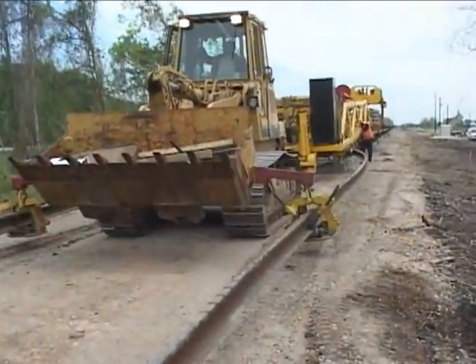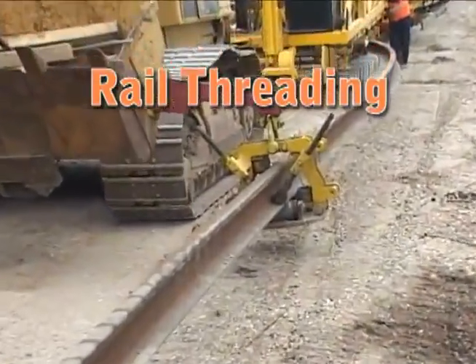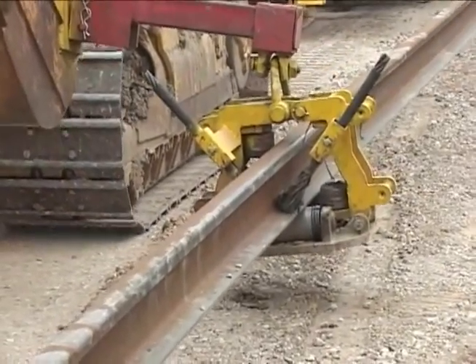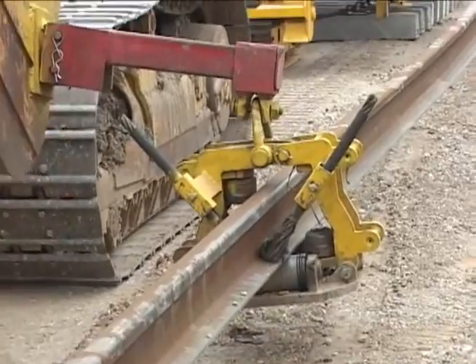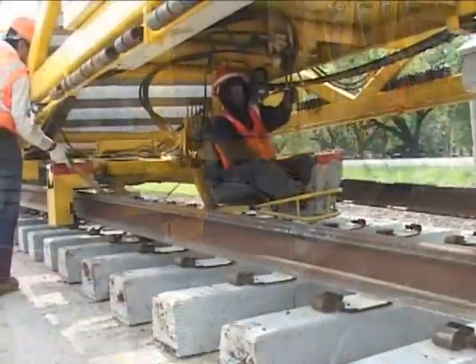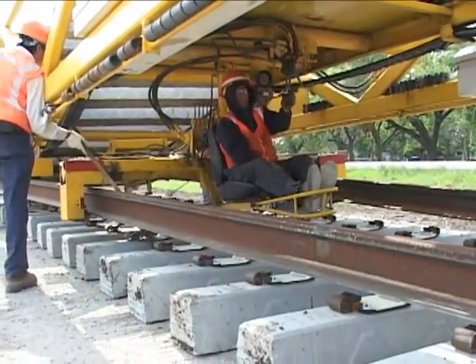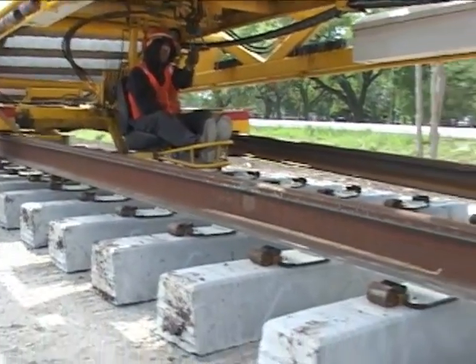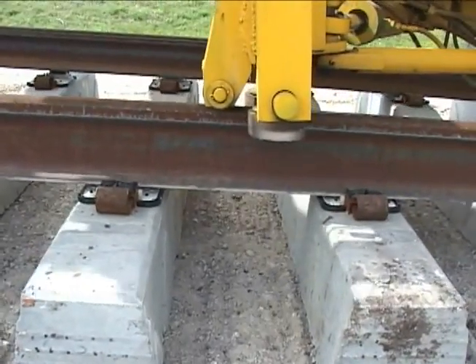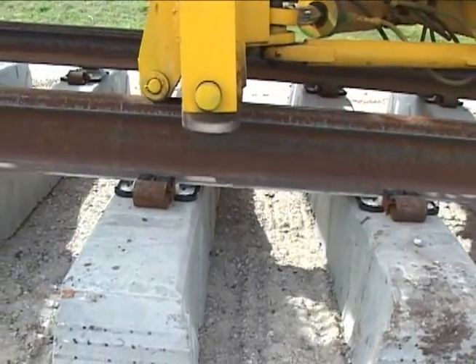After the rail passes through the rail guides located at the front of the unit, it is guided inward to a gauging station. The final placing of the rail on the new ties is controlled by an operator who guides the rail onto the tie seat. He is also responsible for the proper alignment of the track.